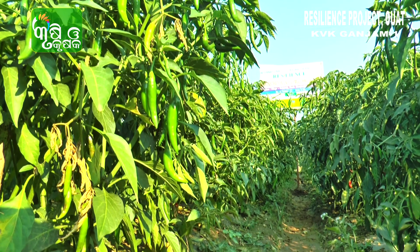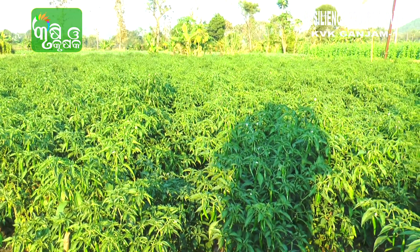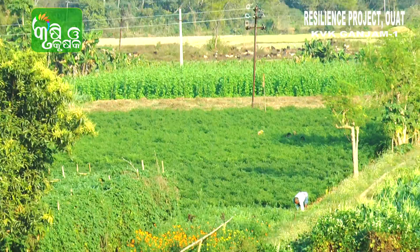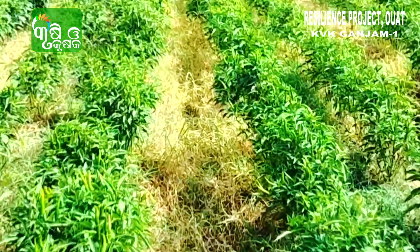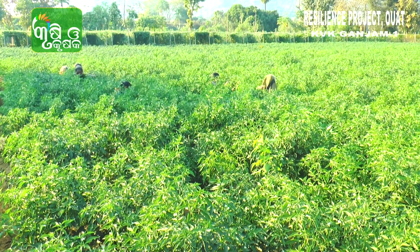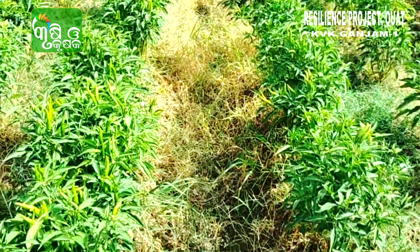Chilli is a major spice crop in Gonjam district and it is cultivated in an area of 5,400 hectares. Weed is a major menace as far as chili crop is concerned. It is labor intensive and increases cost of production. To cope up with this problem,